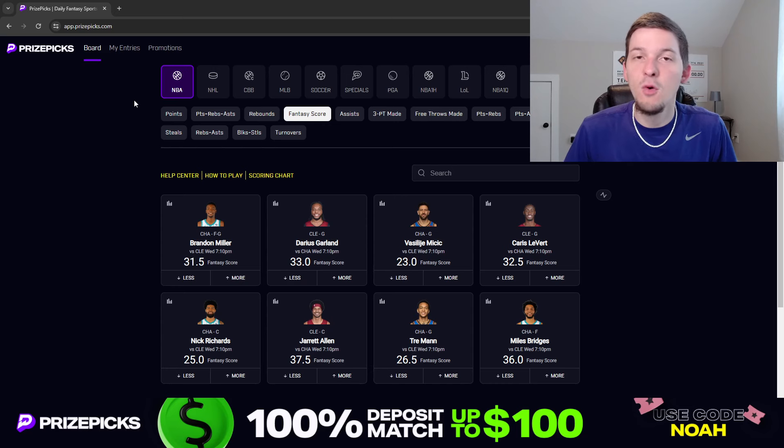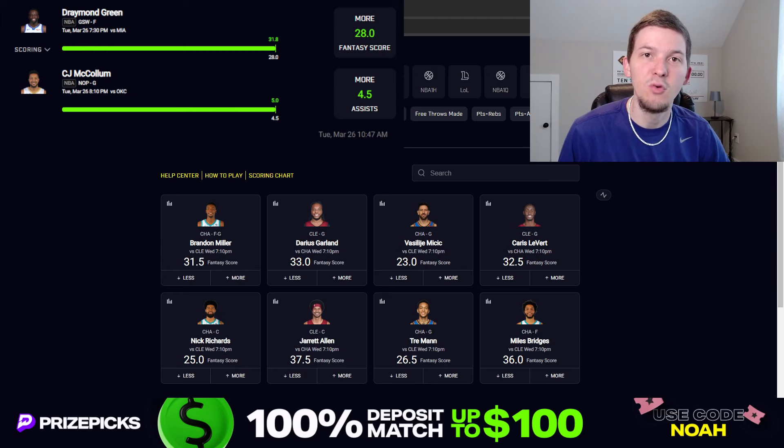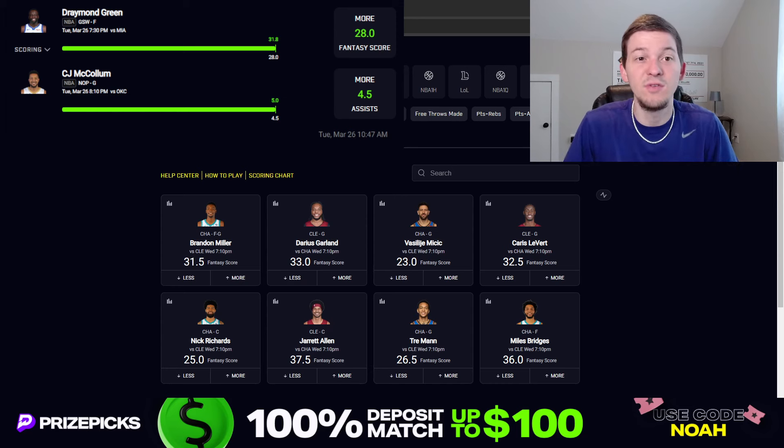We've got three picks to talk about for Wednesday today. I do want to recap the two picks we gave out in Tuesday's video before we talk through today's plays. Tuesday was a really good day — hopefully you guys did well. Both plays we gave out Tuesday did hit. Draymond Green over 28 fantasy score, CJ McCollum over 4.5 assists. Both those plays cashed relatively easily. Draymond went over his fantasy score with like 7 or 8 minutes left in the fourth quarter. CJ McCollum wasn't looking good at the start — had no assists in the first quarter — but then racked up some assists and got his fifth assist late in the third quarter or early fourth. So those two plays were relatively sweat-free.